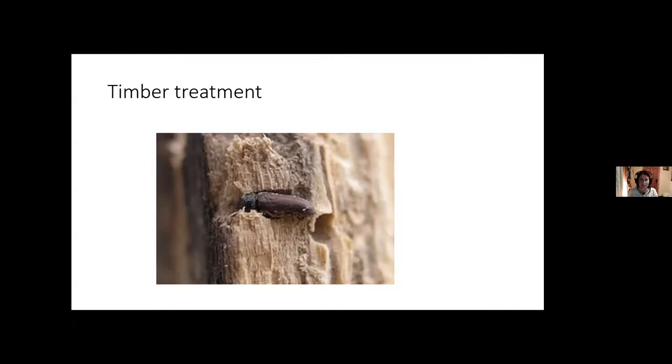Some banned timber treatments get dumped on the Irish market. I live in a 200-year-old house with woodworm in the attic and won't allow any timber treatment — I'd rather replace beams every 200 years than risk it. If you must treat timber, borax-based treatments are what we would recommend as the safest available option.